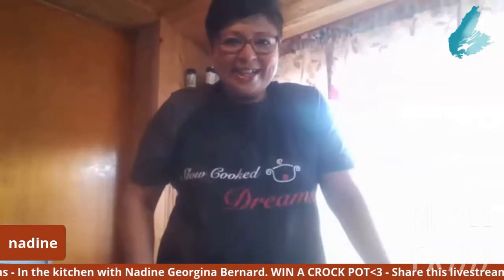Hi everybody. How are you doing this beautiful Sunday afternoon? The sun is shining, the weather is perfect. I started Sunday dinners back up again during COVID, and it was nice to just bring my family together and be able to cook and feel normal in this new normal.